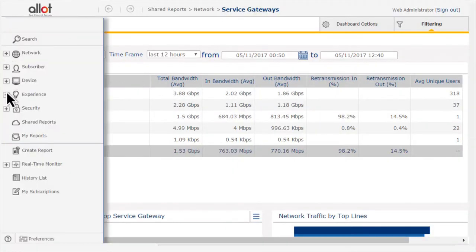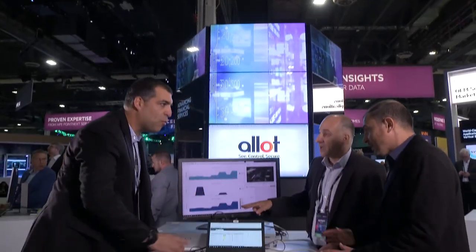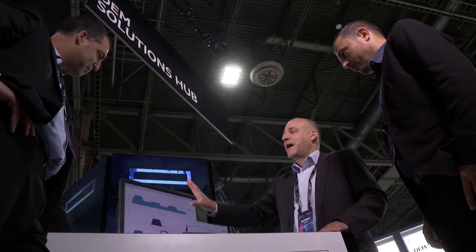The value of working with HPE OEM is that they make it so easy for us as a vendor, because they understand our needs. Sometimes we don't need to explain too much — especially when we talk about scalability and stability, they know exactly what we're talking about, and that brings the partnership to a very easy and very smooth place.